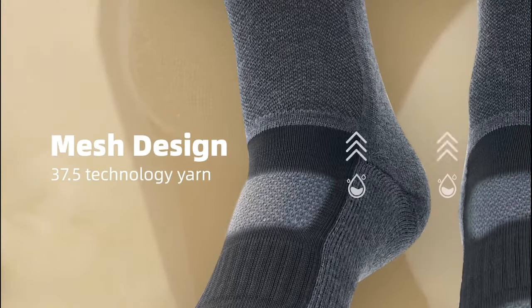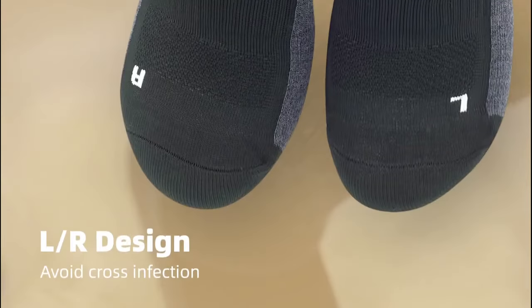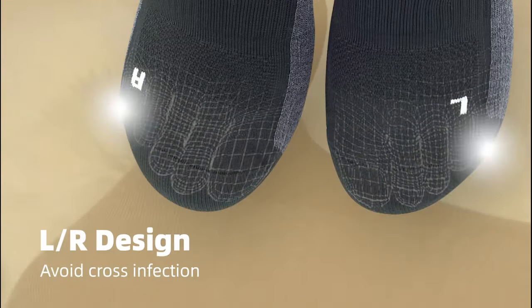The mesh design with 37.5 technology fabric on the instep surface can make feet breathable and wick away sweat. A little higher on one side and lower on the other side — the left and right design makes it easier to wear and avoids cross-infection of bacteria.